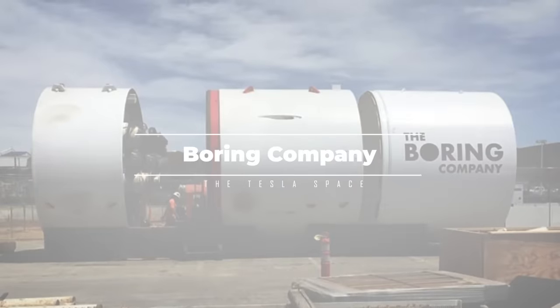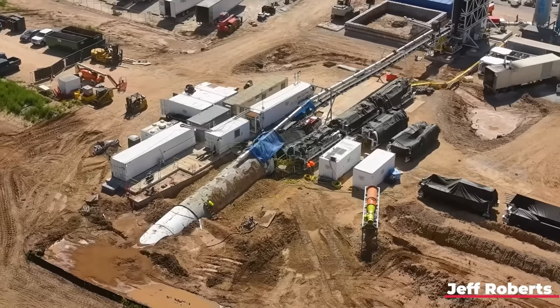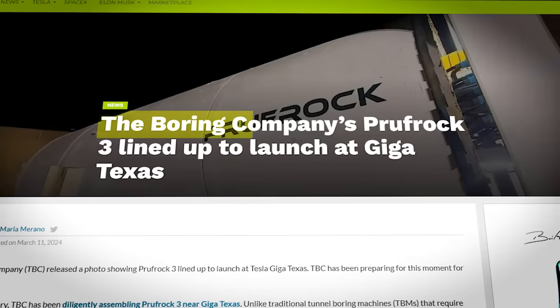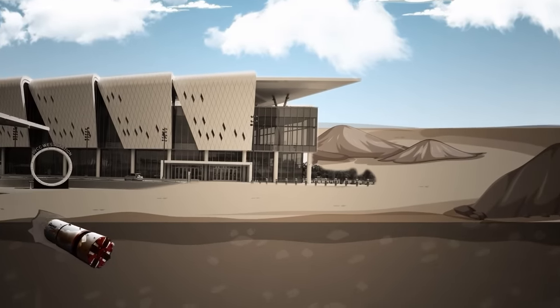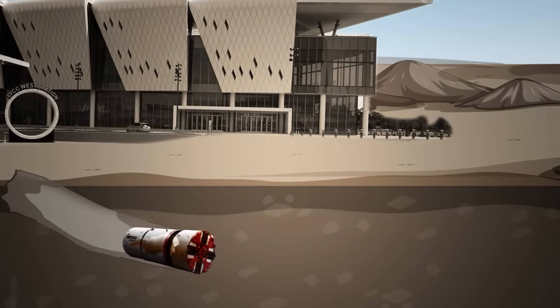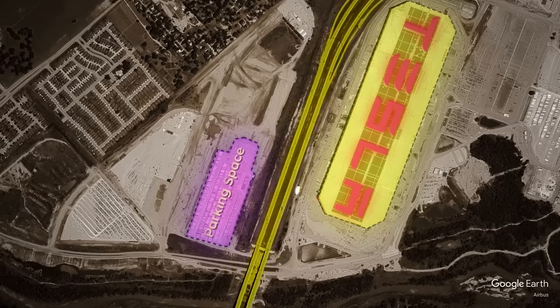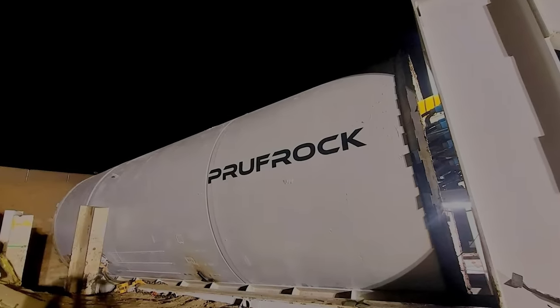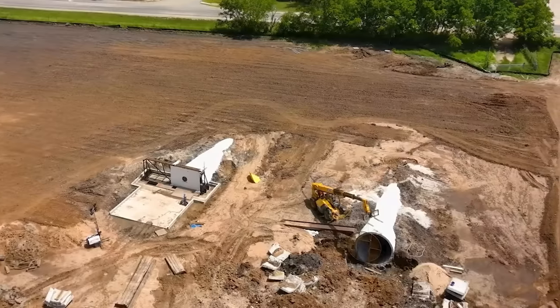The Boring Company has been assembling a state-of-the-art tunneling machine since mid-January at Giga Texas, and now they've officially launched the Prufrock 3 on its latest journey underground. This machine is predicted to build a 1,000-foot-long tunnel about 15 feet underneath the surface in two to four weeks. It will run underneath a toll road known as the Pickle Parkway and connect Tesla's delivery lot to their general assembly area at Giga Texas. This is the first real-world application for Prufrock 3, which already completed a small test tunnel at the Boring Company's Bastrop manufacturing site.